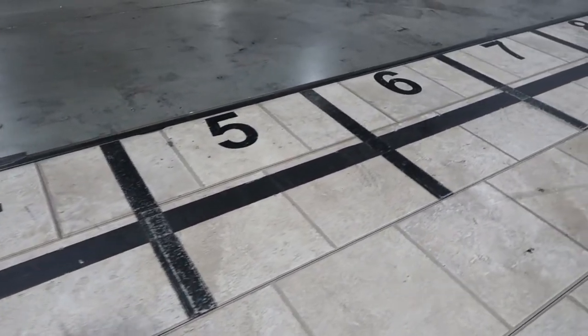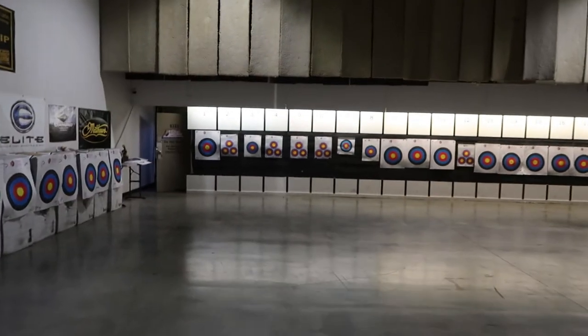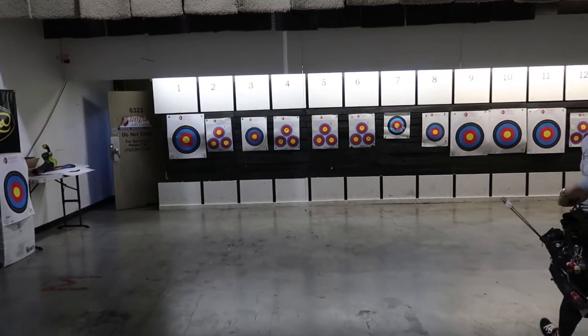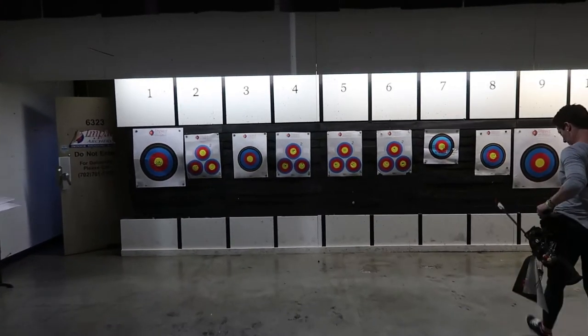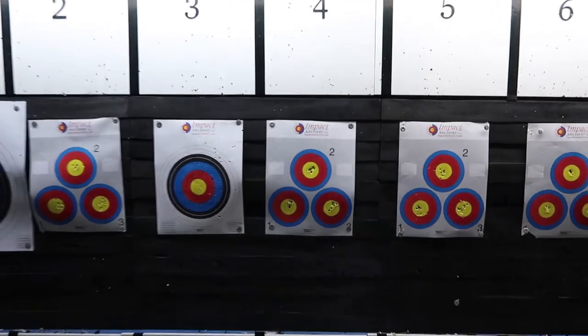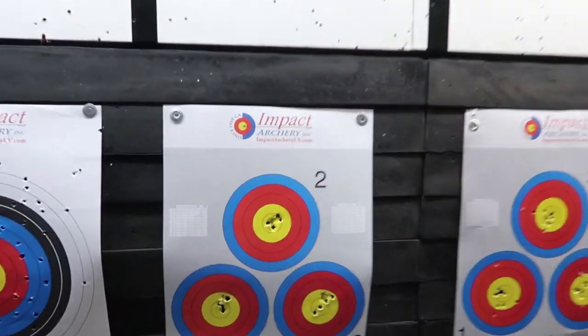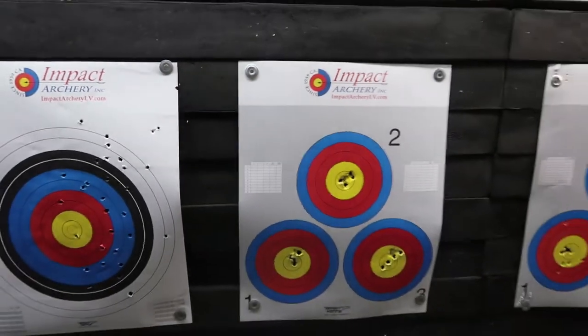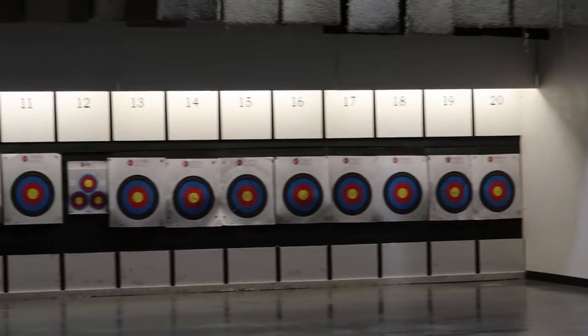They have many lanes. We'll take a walk down to the target to give you a closer look at what you'd be shooting at if you went to Impact Archery. As you can see, they have nice heavy-duty foam block targets that are sturdy and good to shoot your arrows into.